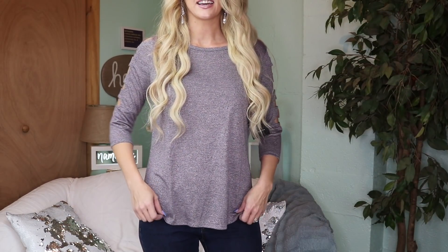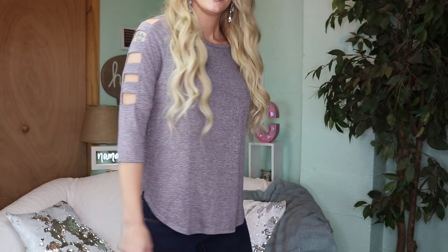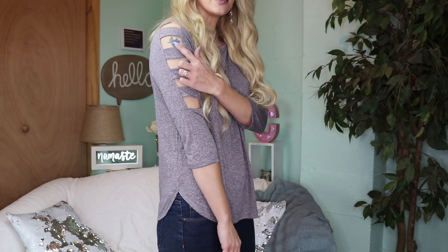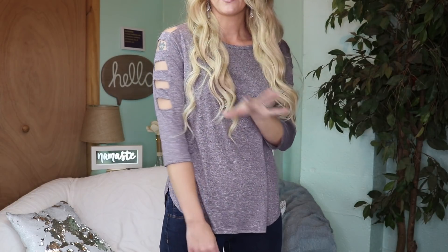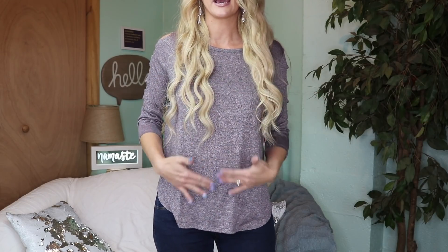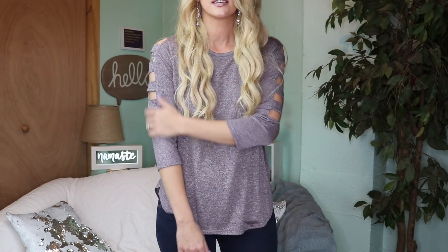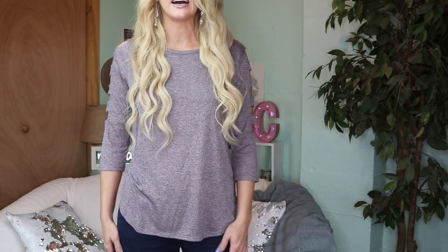Here is the cute little cutout shirt. I have a tattoo I don't love and want to cover, so I'm not a big fan of showing my shoulders — even with a tank top I'm usually covering up with a kimono. I do love everything else about it, but if it didn't have the cutouts I'd like it more. It is really comfortable and cute though.